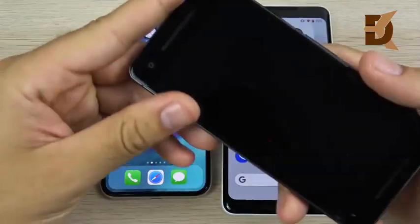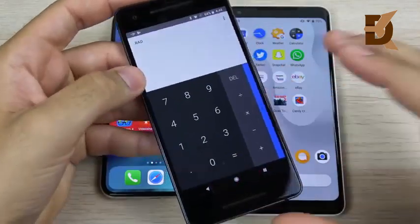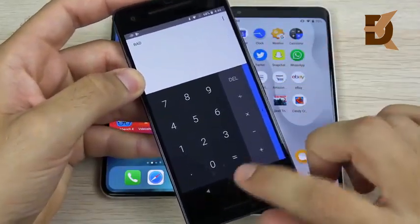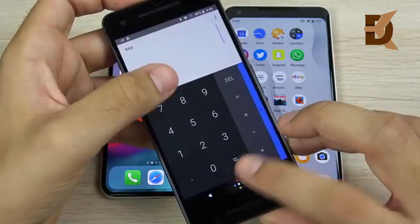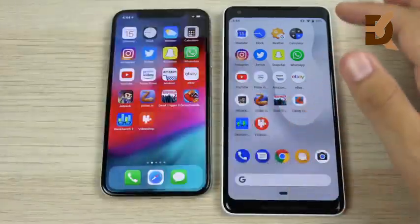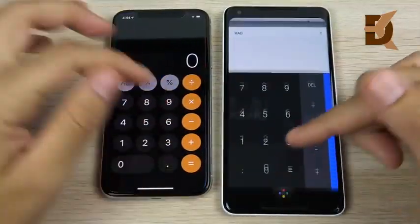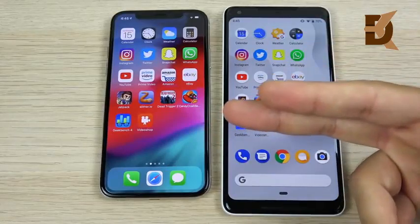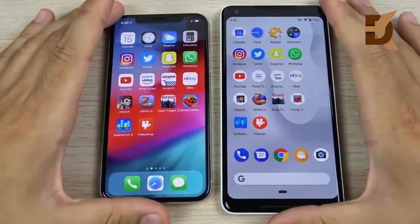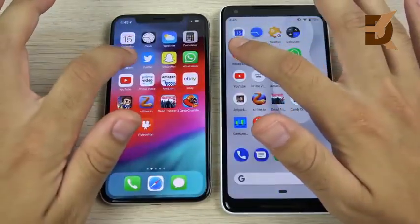It feels like Google kind of copied Apple here. Compare the Pixel 2 XL running Android 8.0 to the new animation — now look at the calculator again, how similar that is. I think that's a little unoriginal; I'm not trying to be Apple-biased, but that looks very almost identical.